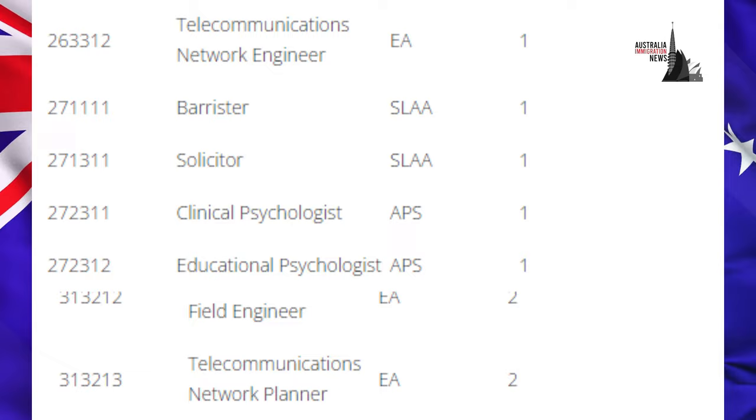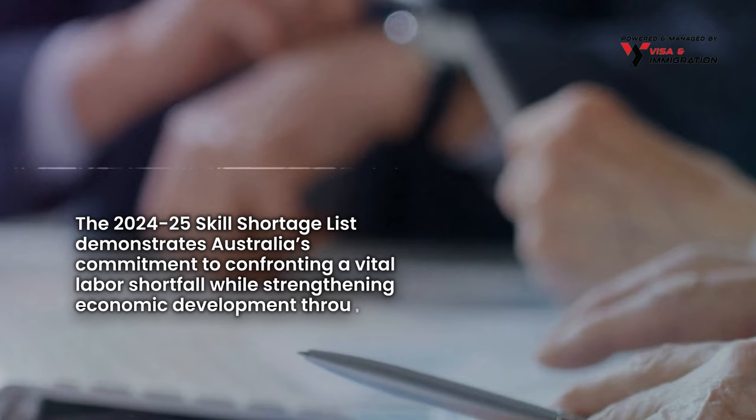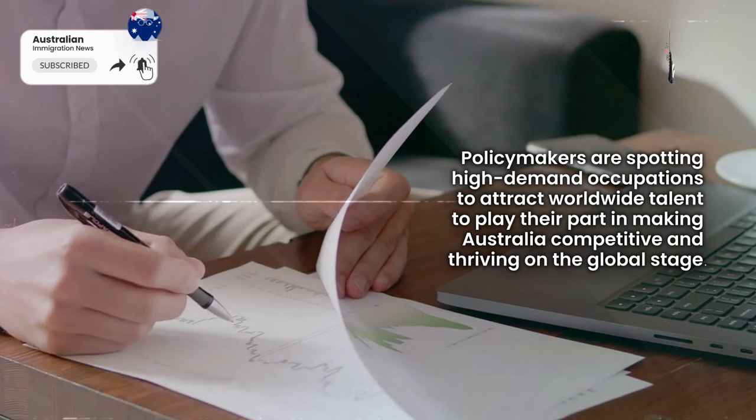To sum it all up, the 2024-25 Skilled Shortage List demonstrates Australia's commitment to confronting a vital labour shortfall while strengthening economic development through skilled immigrants. Policymakers are spotting high-demand occupations to attract worldwide talent to play their part in making Australia competitive and thriving on the global stage.